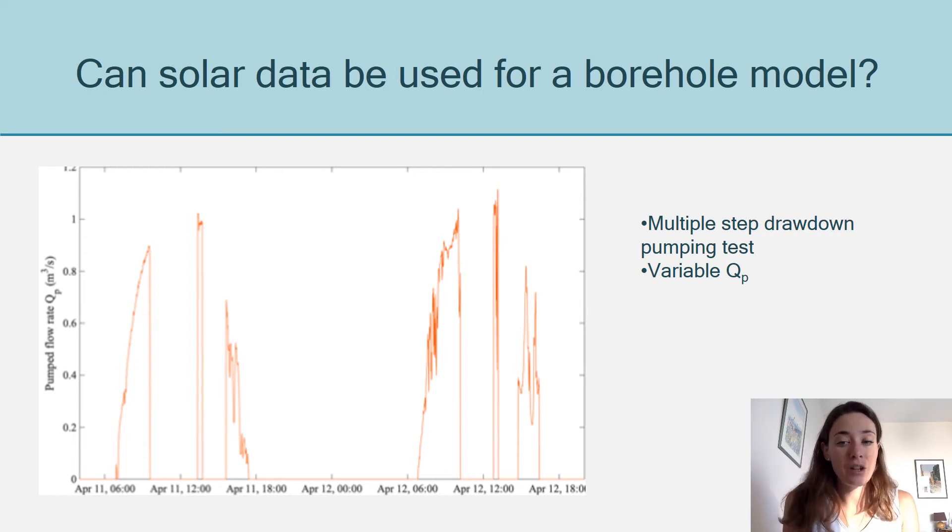So we can't use the classic pumping tests to train the borehole models. Because of that, the models are trained initially before the solar pump is installed, but then they are never recalibrated, even though the borehole might change in behavior.